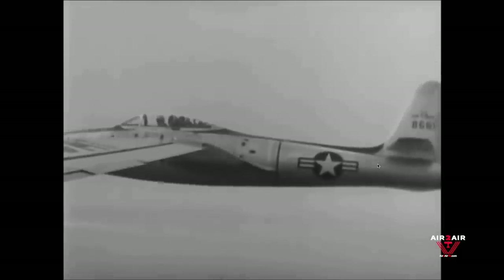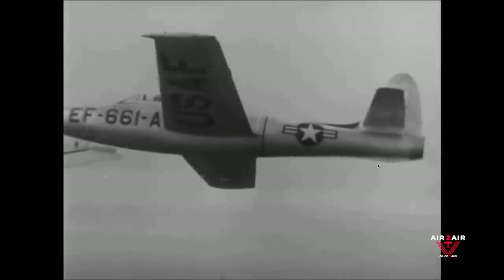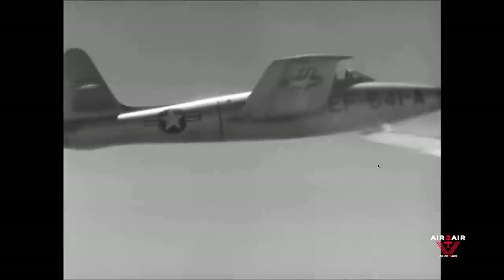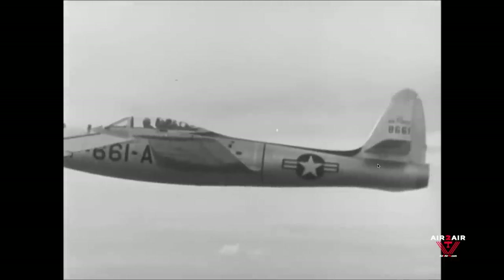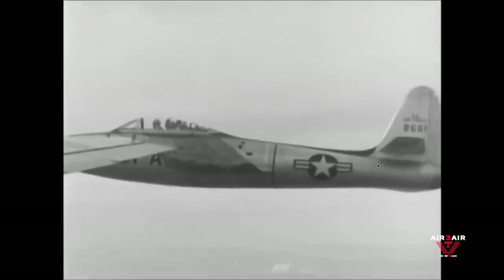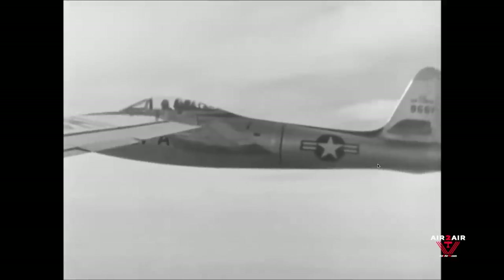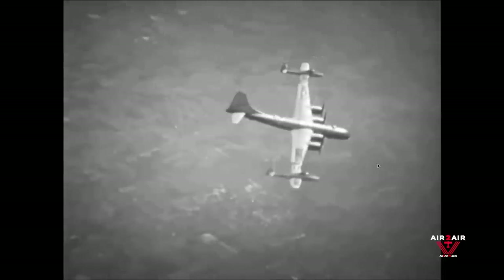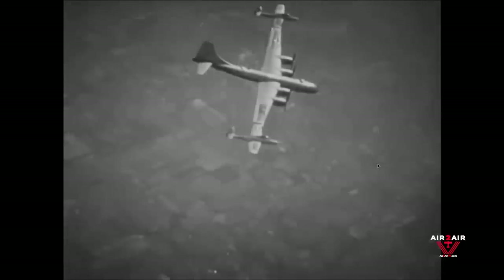They will uncouple from the bomber, be free to escort the bomber into the target area and out again, and may do individual reconnaissance missions. Once out of the target area, they will recouple to the bomber for the tow home. It should be borne in mind that this installation was designed for test purposes to provide engineering data and not considered at this time to be a prototype installation.